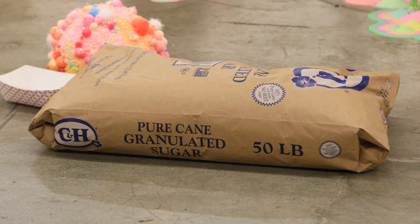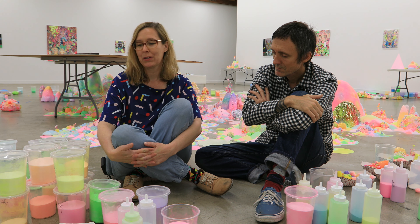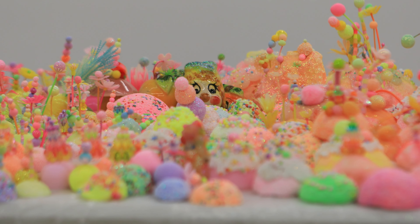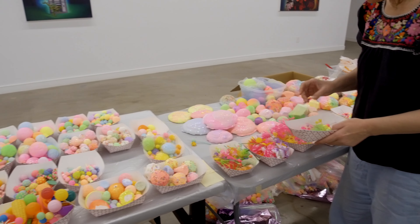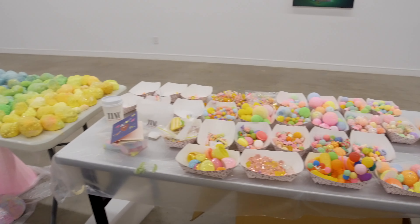For this show we've used about 300 kilograms of sugar that we bought locally, and we coloured it all ourselves with pigments into probably about 150 different shades of colours. We've also bought lots of craft materials — we use a lot of glitter — and mini artificial cakes that we buy on our travels, like from Japan and Korea.